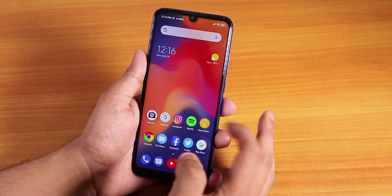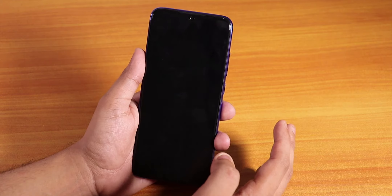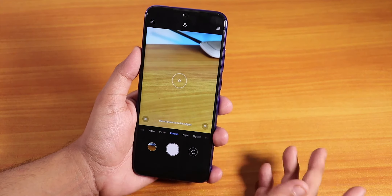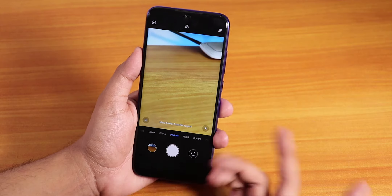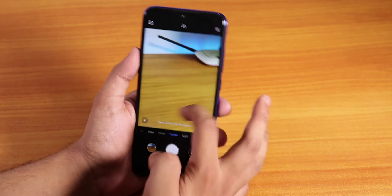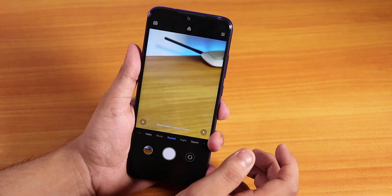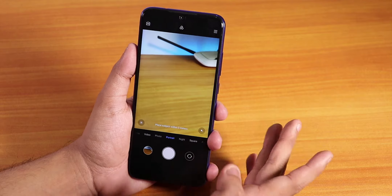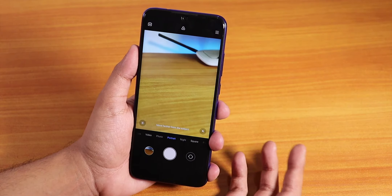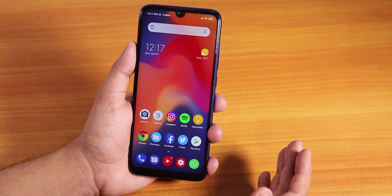Xiaomi has optimized MIUI quite well, but there is still a little heating when using camera apps for a longer period of time — maybe 20 minutes or longer. The camera app gets a bit stuttered and the phone does heat up after 20 to 30 minutes of camera use. The battery life is still amazing.